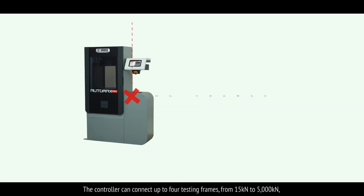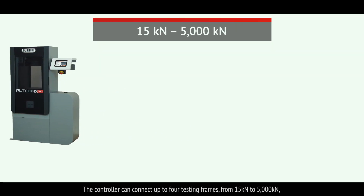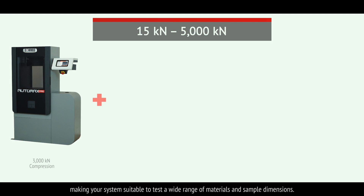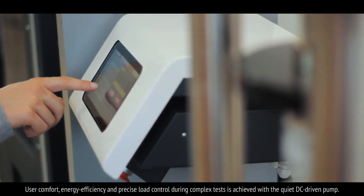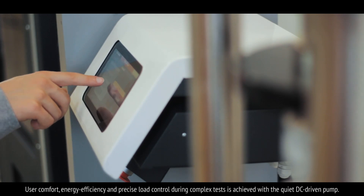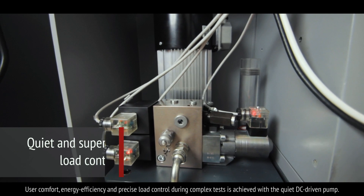The controller can connect up to four testing frames from 15 kilonewtons to 5000 kilonewtons, making your system suitable to test a wide range of materials and sample dimensions. User comfort, energy efficiency and precise load control during complex tests is achieved with the quiet DC driven pump.